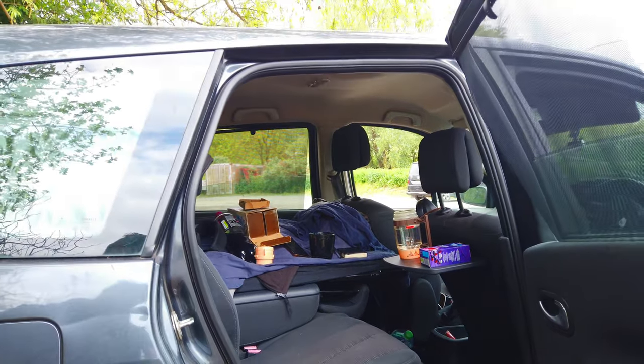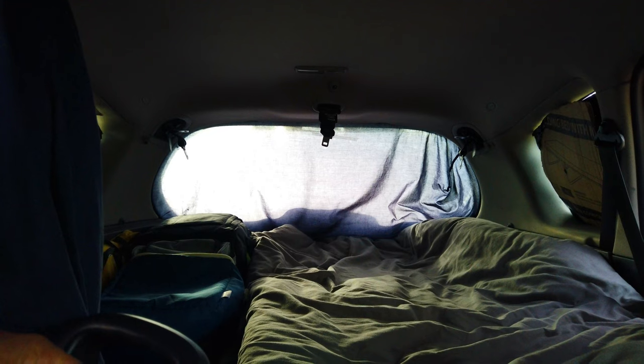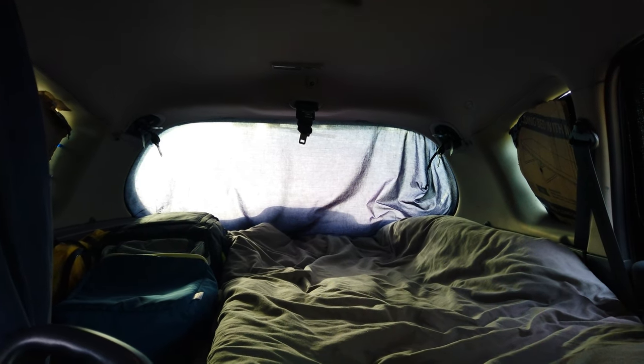At first I kept all five seats in the car, but soon I realized I didn't need them all as the space was already too small, so I decided to remove one of the seats to make it easier to go in and out. I also covered the rear window with an old bed sheet, but there are better options on eBay.